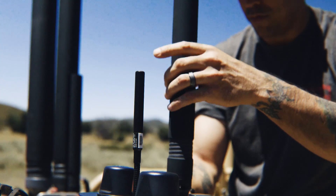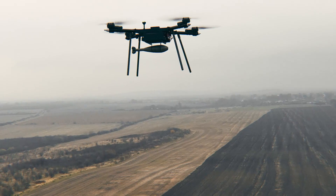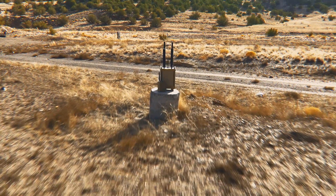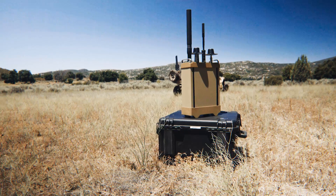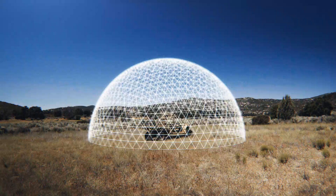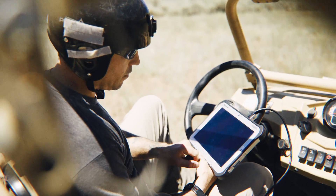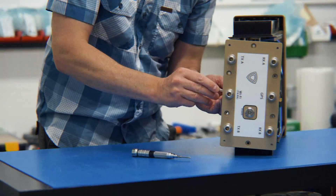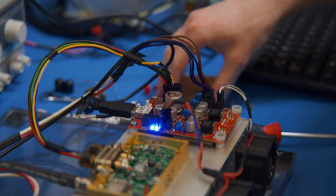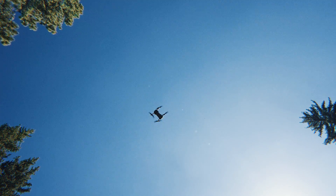Deployable within minutes and offered in both fixed-site and portable configurations, hostile drones are identified and intercepted, ensuring aerial security. Titan SV systems deliver comprehensive 360-degree surveillance, efficiently localizing malicious small UAS. And Titan CUAS equips the non-specialist operator with defensive measures to mitigate Group 1 and 2 UAS threats.